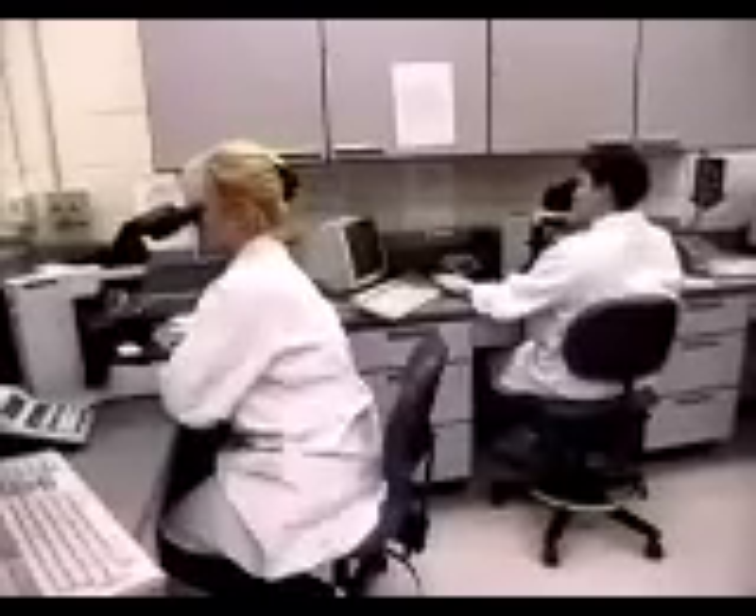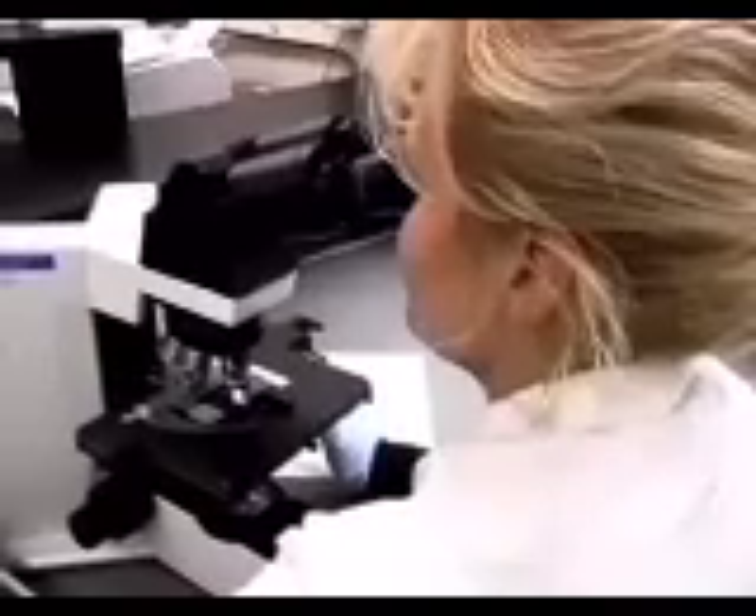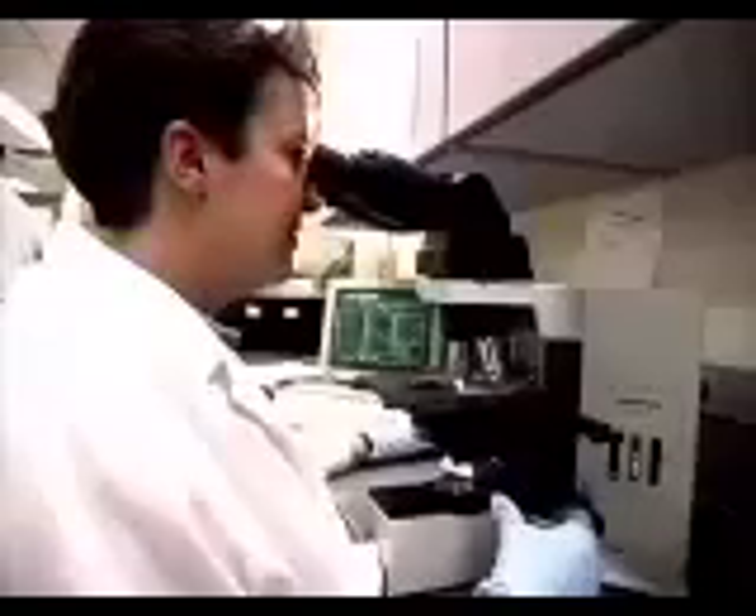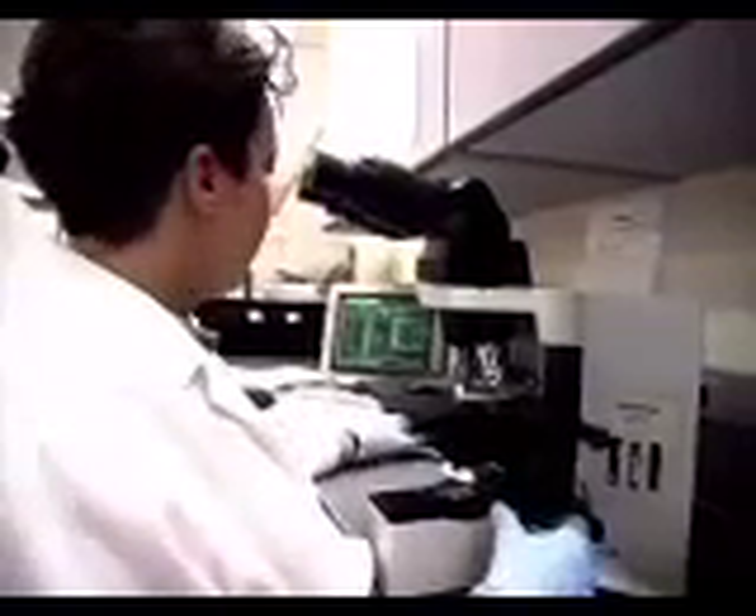Using powerful microscopes and other equipment, they look for bacteria, parasites, and abnormal cells. They also analyze blood and cholesterol levels and type and cross-match blood samples for transfusions.